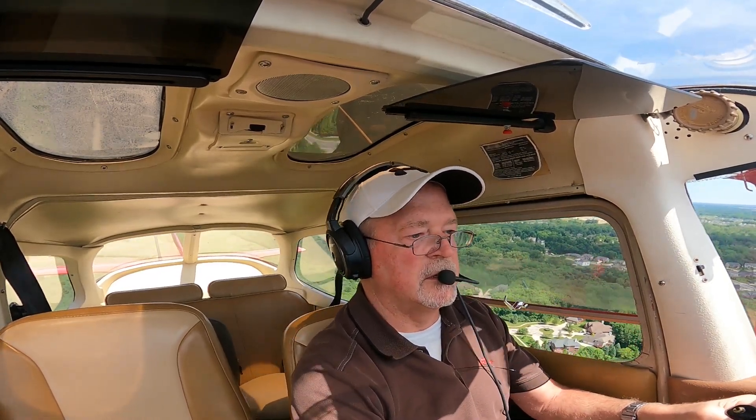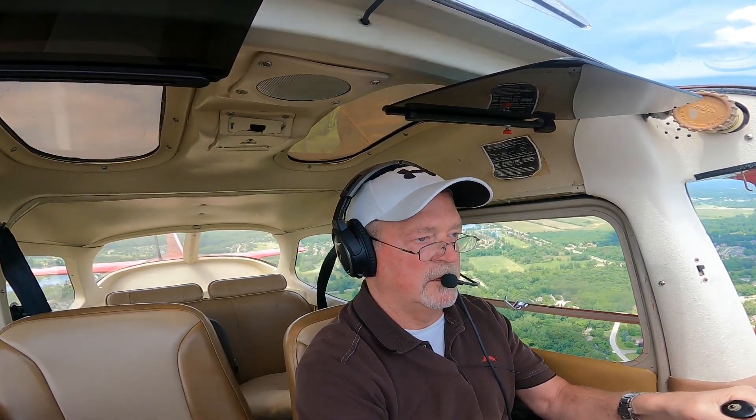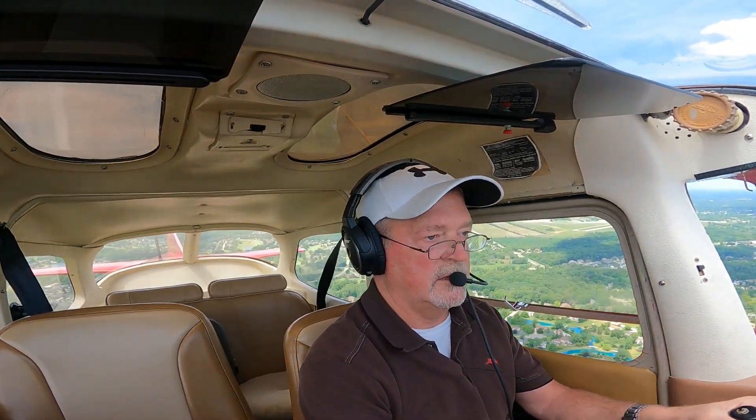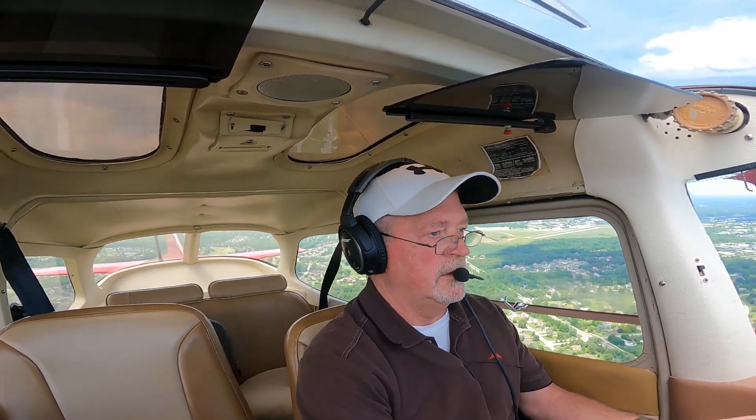That was a good landing. Ann Arbor Tower, Cessna 880 Yankee, about 8 miles to the southwest, inbound for the option with information Victor. Traffic is in sight, 703. Cessna 703, roger, maintain visual and frequency change approved today. Frequency change approved, 703. Cirrus 50 Hotel, first Cessna traffic has you in sight. Roger that, 50 Hotel.